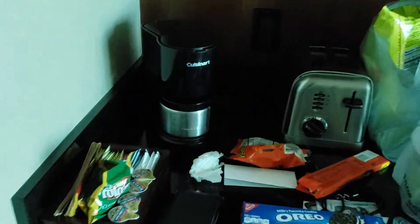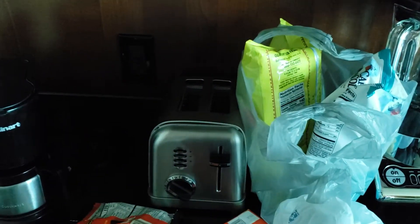Television mounted to the wall with a DVD player, in case you're ancient. You got a little coffee pot. A toaster, which is an interesting touch I'm not going to use. A blender, because you got to make margaritas.